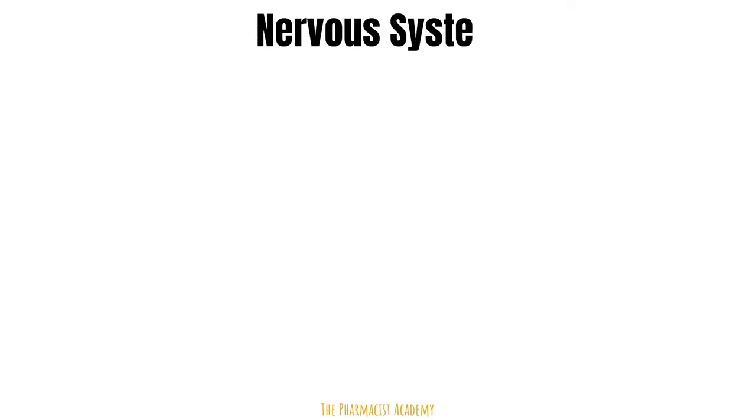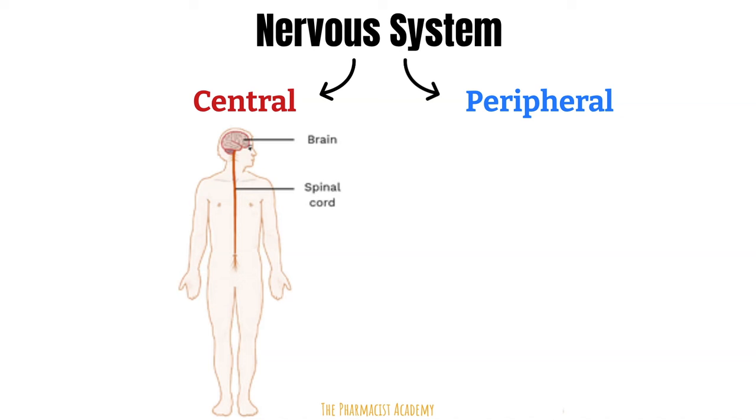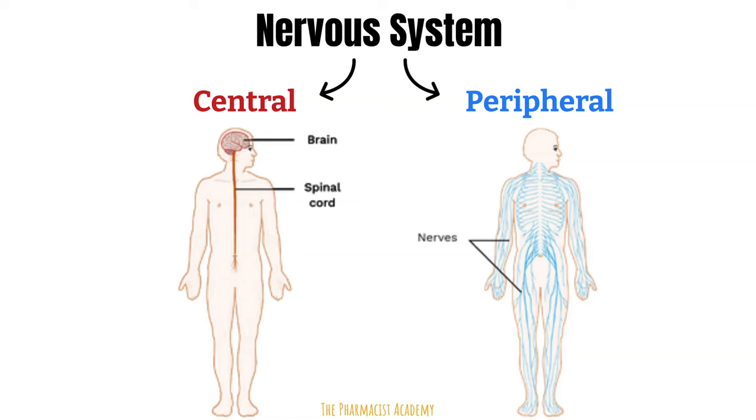The nervous system is divided into two main parts: the central nervous system and the peripheral nervous system. The central nervous system consists of the brain and spinal cord. The peripheral nervous system is divided into two parts. First is the somatic nervous system, which is associated with the voluntary control of body movements using skeletal muscles — responsible for all functions we are aware of, including movement of our arms, legs, and other body parts.